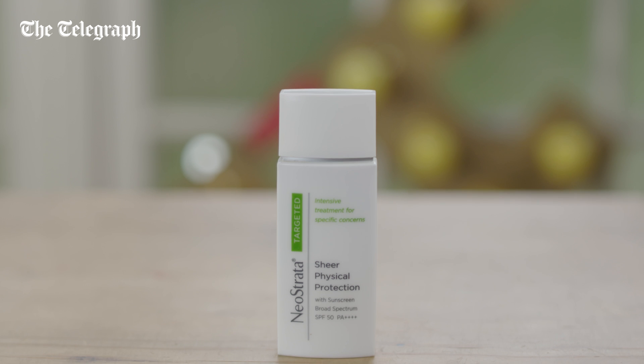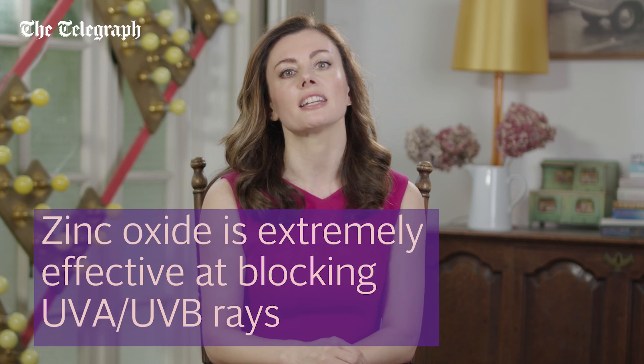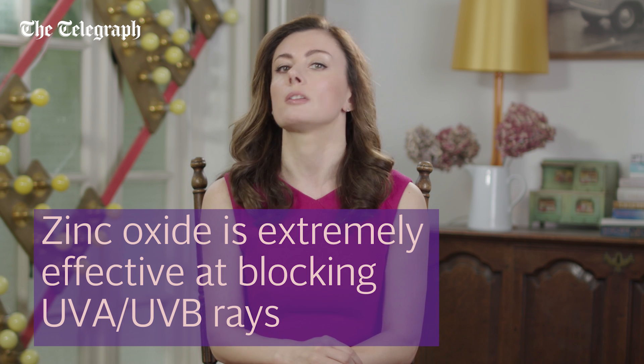The sun is responsible for a whopping 90% of premature skin aging, so wearing a broad-spectrum SPF 50 sunscreen when you're out and about is essential. The most important thing you can do for your skin is to wear sunscreen daily, and zinc oxide is one of the most effective ingredients at blocking UVA and UVB rays.